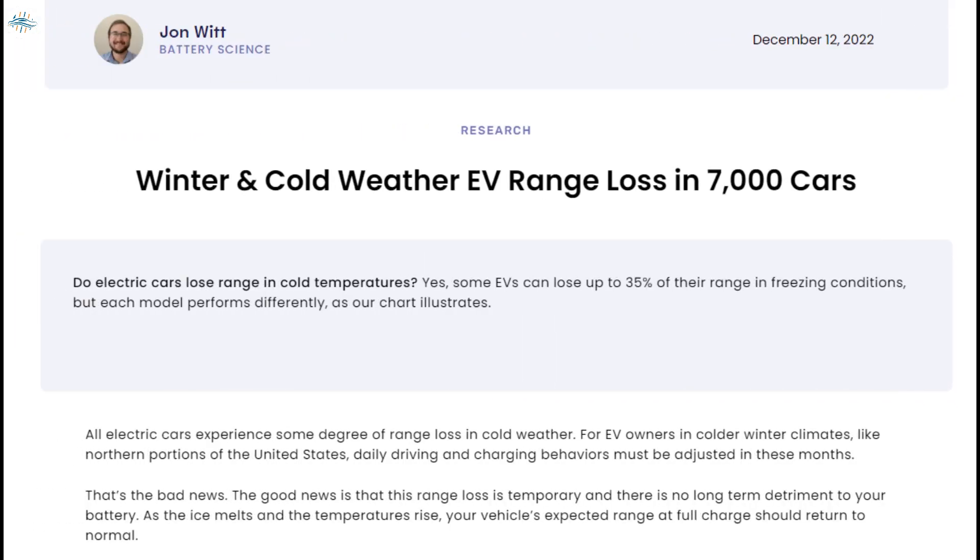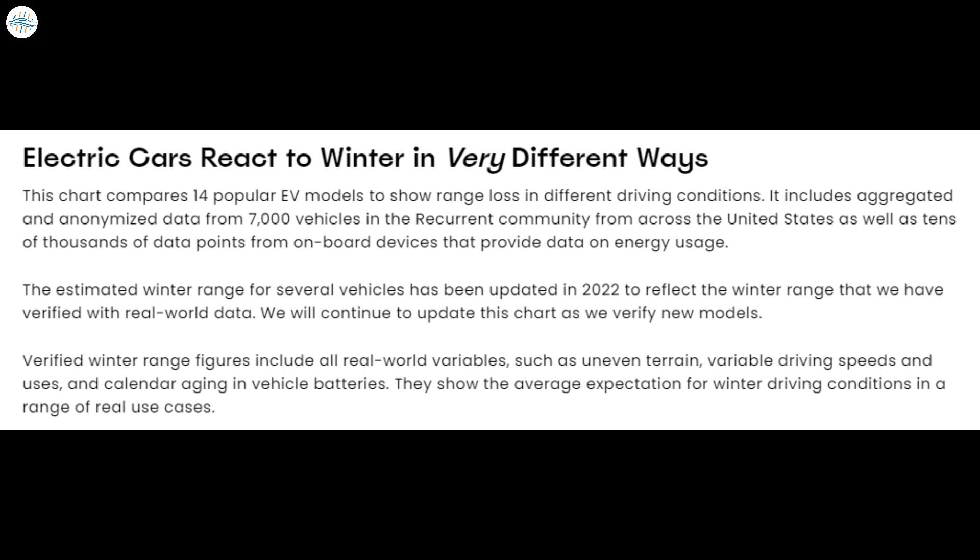Recurrent conducted a study on the range of electric vehicles in winter conditions, based on data collected from 7,000 electric vehicles. They compared 14 of the most popular electric vehicles to show range loss under various driving conditions. The estimated winter range for several vehicles has been updated in 2022 to reflect verified real-world data. Note that estimated winter ranges are based on on-board telematics, while verified winter ranges use a combination of on-board devices and real-time usage data, providing more than 35,000 data points.